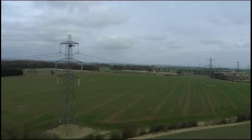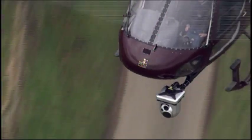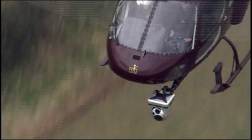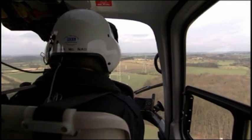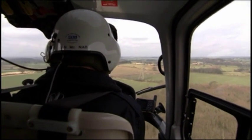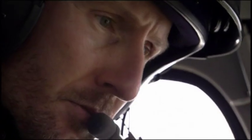Adam's job can only be done from the air. His helicopter is equipped with a thermal imaging camera mounted underneath its nose. While the pilot flies the helicopter up front, Adam sits in the back, using the camera to search out hot spots.